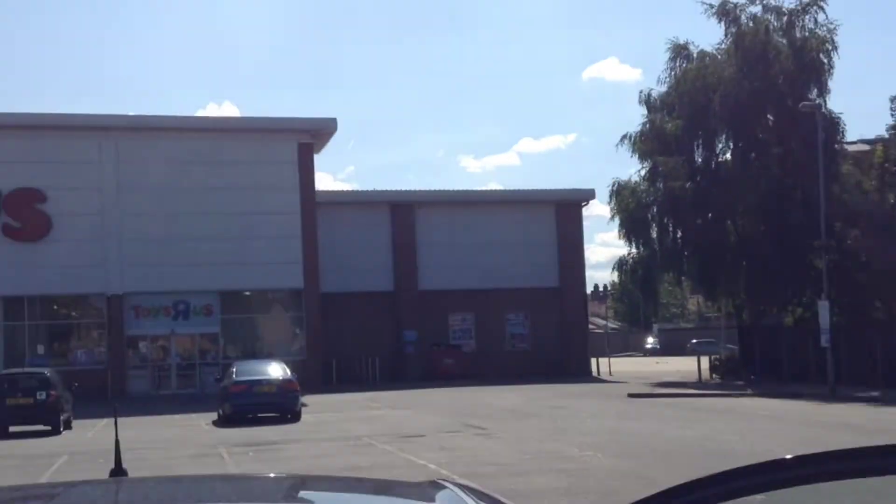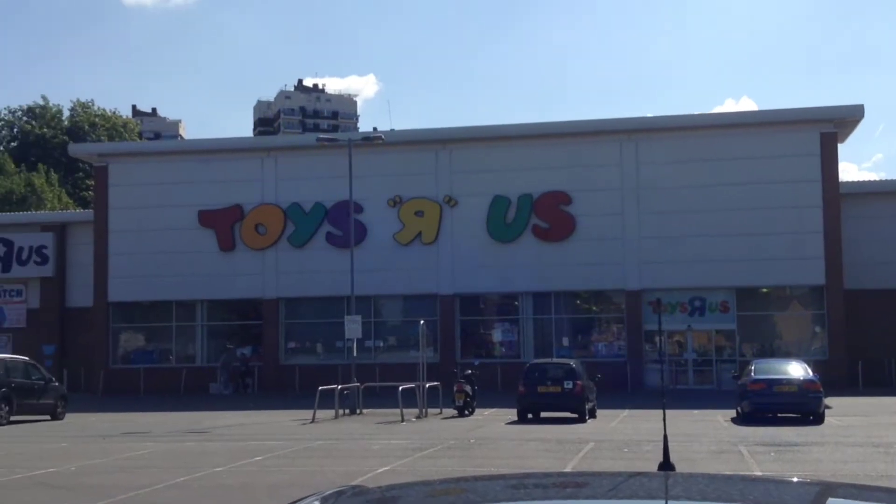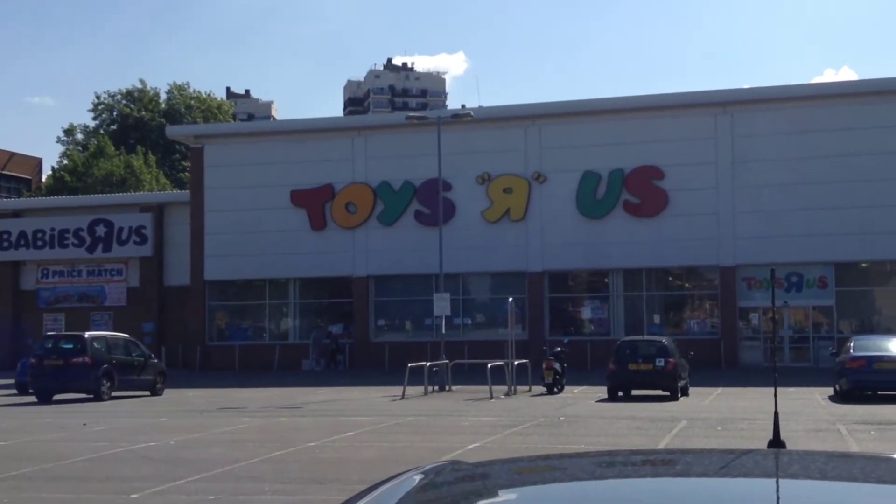Hi guys, this is Toys R Us Old Kent Road and as you can see the car park is pretty much empty. I'm going to pop inside and see what they've got.